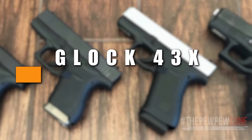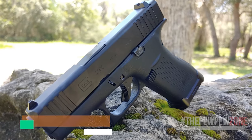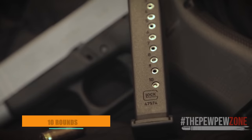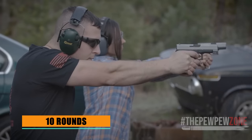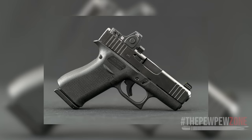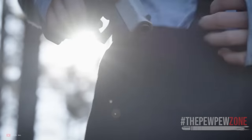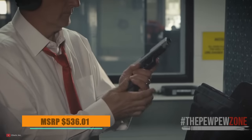Number 4: Glock 43X. Glock's model 43X incorporates a 3.41-inch barrel and slim frame with front and rear cocking serrations. The slide and barrel are made of stainless steel, and it features a 10-round mag — a significant boost over the standard G43's 6 rounds. The 43X comes with a standard Glock white dot sight at the front and a square U sight at the rear. An optics-ready MOS model is also available. You won't find a lot of amenities on this one, but if you know your Glocks, you can be assured you're getting a reliable pistol that's super comfortable to carry and fire. MSRP $536.01.